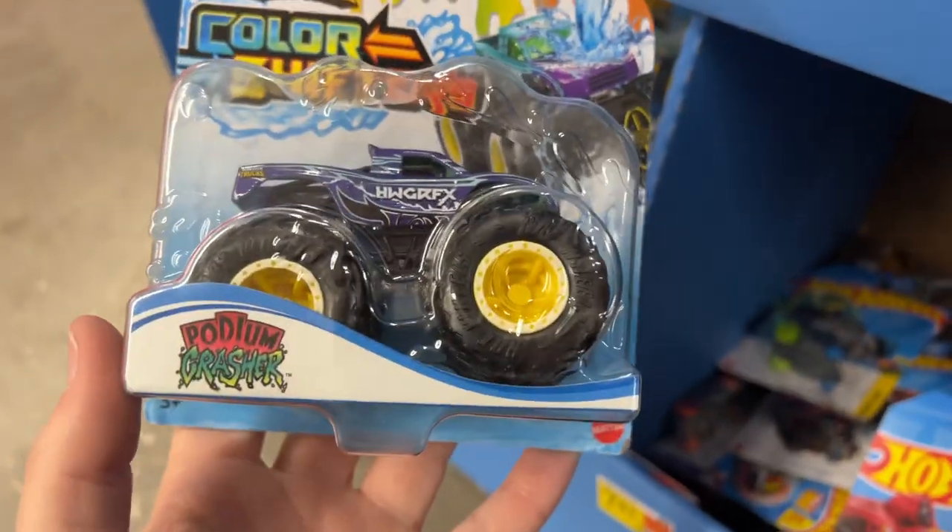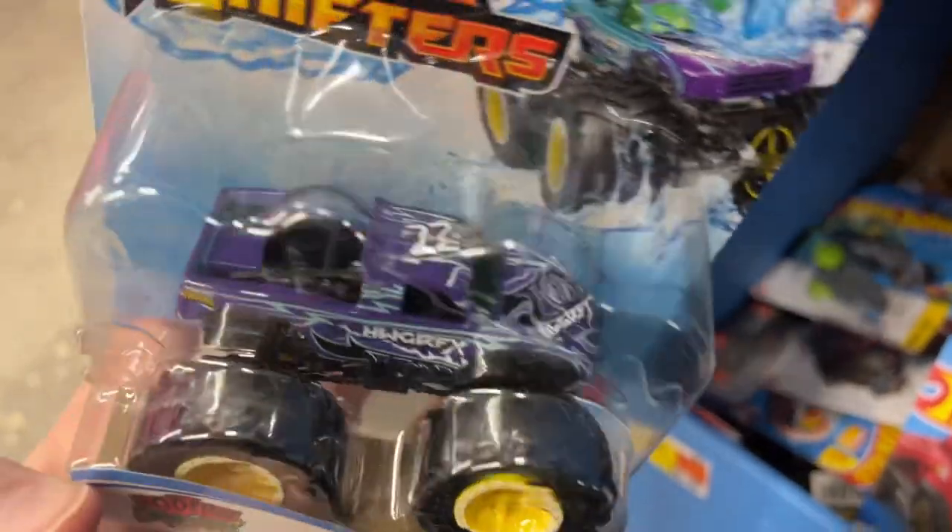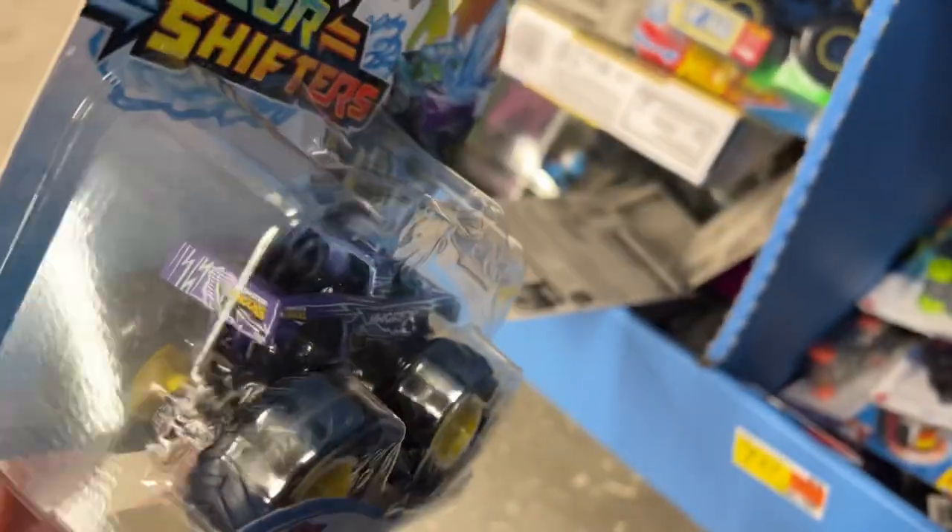More Batman. Here's another Hot Wheels color shifter - Podium Crasher. This is actually pretty cool, Podium Crasher.